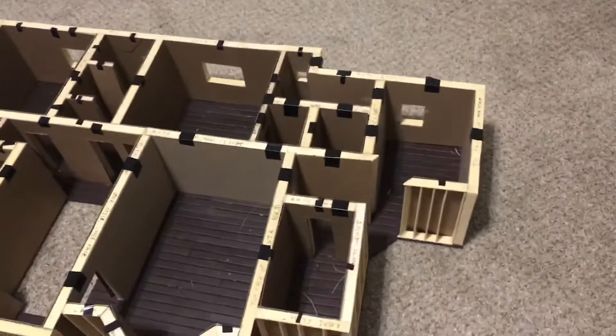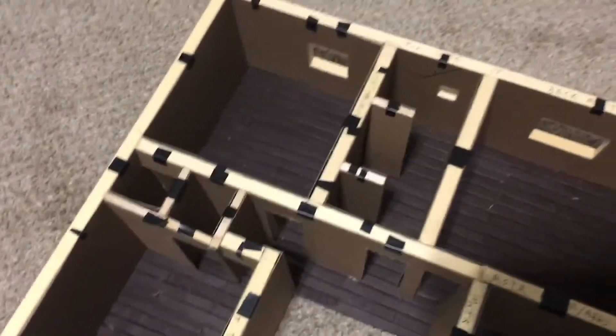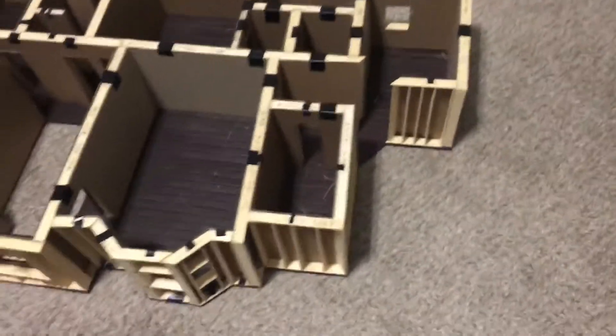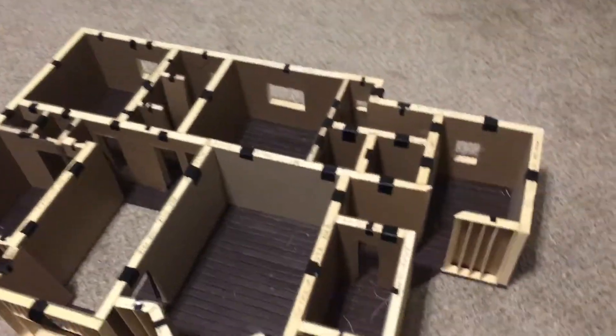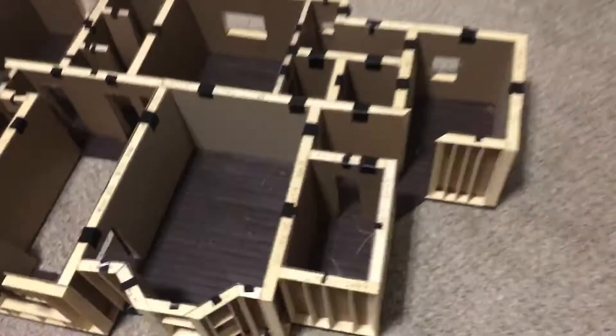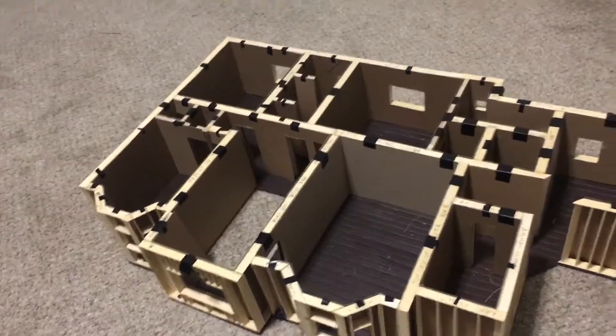It's looking really good so far. I actually finished this last night at around 1am, and I just felt too tired to take the video, so I'm doing it now. Right now it's 10pm. I'm hoping we can finish this soon, and hopefully we can have another video soon, and finally we're done with the drywalling. I'll catch you guys later.